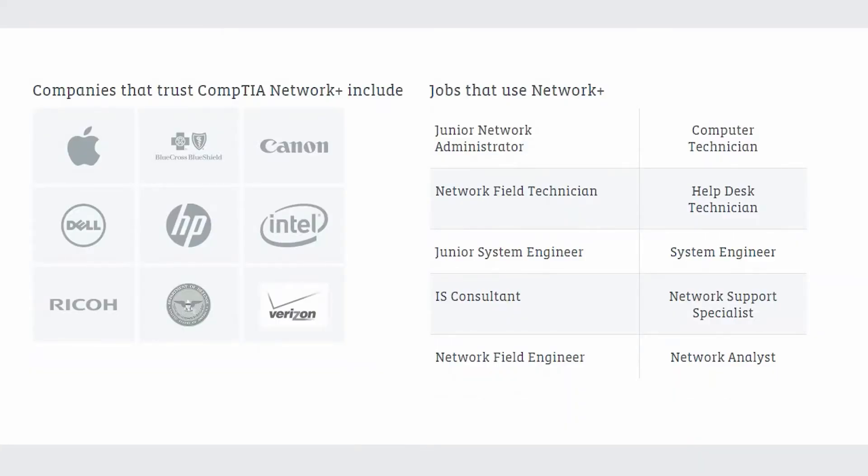Job market. According to CompTIA, these are the jobs that use Network+, and for me this is where the challenge begins. Disclaimer: in this video, we are assessing your potential to get a job based on Network+ only, excluding past experience or other certifications. So let's look at the jobs listed by CompTIA.